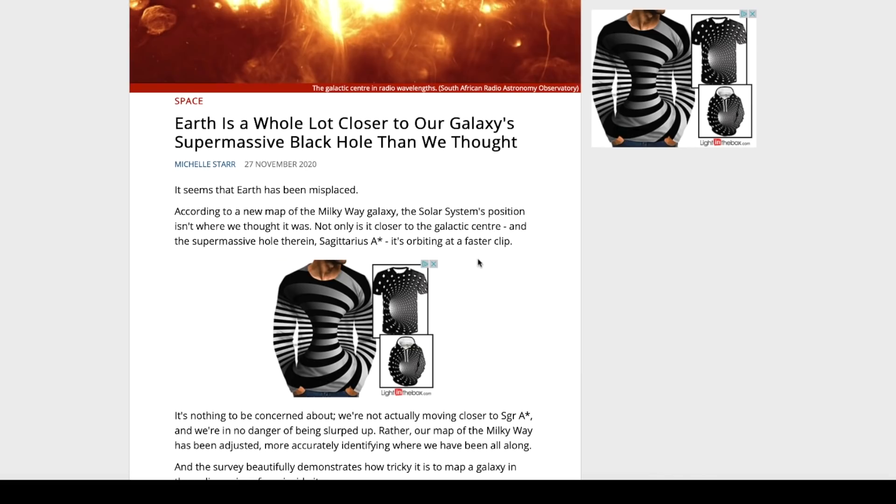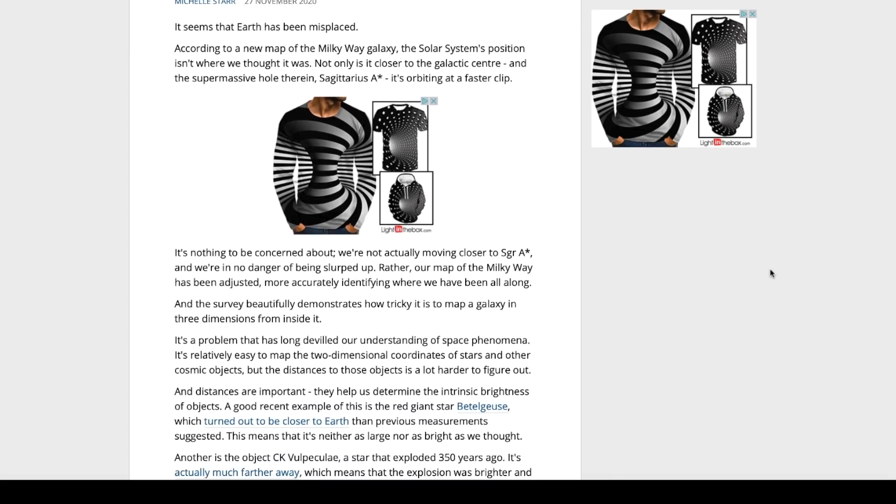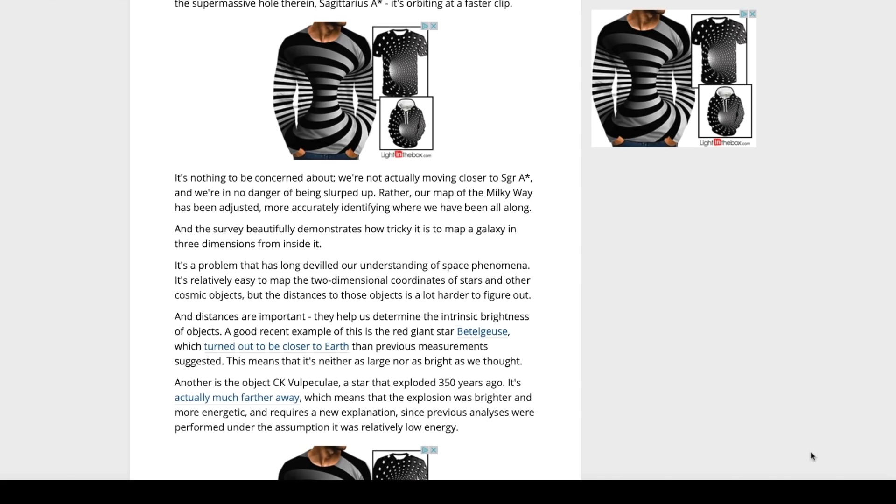The article is linked below in the description. According to a new map of the Milky Way, the solar system's position isn't where we thought it was. Not only is it closer to the galactic center and the supermassive black hole Sagittarius A*, it's also orbiting at a faster clip. It's nothing to be concerned about — we're not actually moving closer to Sagittarius A* and we're in no danger. Rather, our map of the Milky Way has been adjusted to more accurately identify where we've apparently been all along.